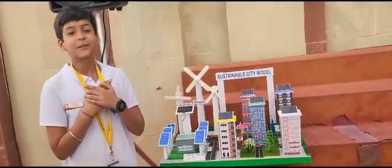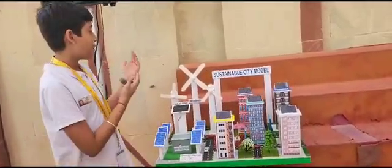Good morning everyone, my name is Arapatab and I am from Green Baywar. This is my model of a sustainable city.